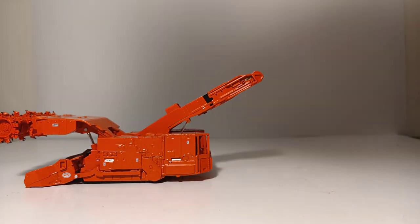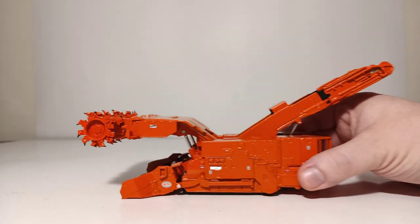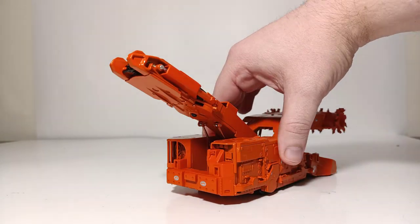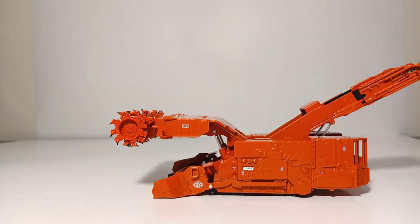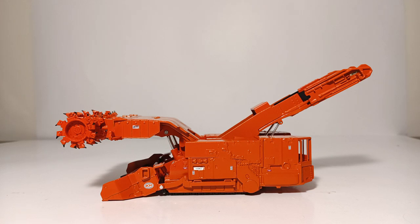That will conclude my review of the Weiss Brothers 1-50 scale Komatsu Joy 12CM27 Continuous Miner. This is a fantastic addition to anyone's 1-50 scale mining collection. There is no question that this has TWH lineage in it based on the detail, the functionality, and certainly the quality associated with it — an absolutely must-add for anyone who collects high-end scale models. You can purchase this model right now from weissbrothers.us, or by calling 1-800-847-1390. At the time of publication, the MSRP for this model is $249.95. As always, I'm Tommy with DieCast Emporium — thank you all so very much for watching, take care and be safe, and I'll see you in the next review.